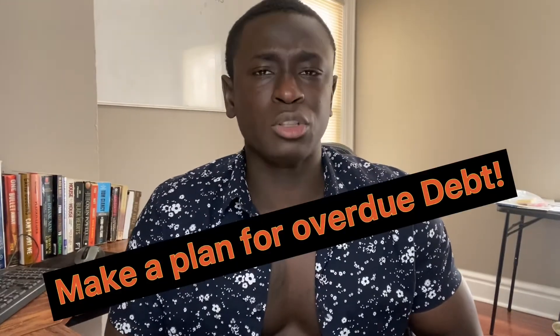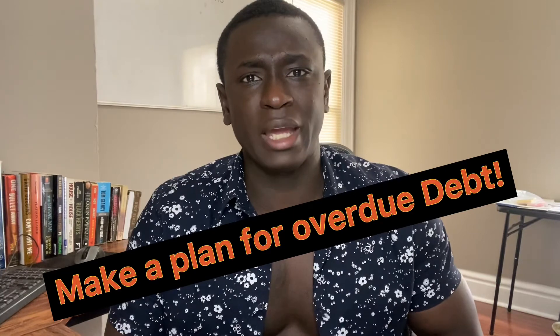Step six is keeping old accounts open and taking care of delinquencies. The older your average credit age, the more favorable you look to lenders. So if you have credit cards or other debt accounts still open, keep them open. And if you have accounts that are past due, start coming up with a plan to make those payments and play catch-up.